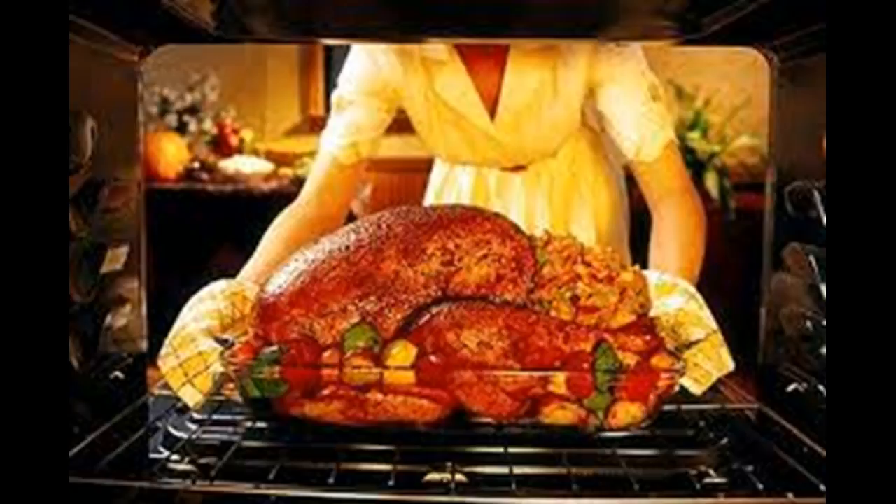Turkey itself poses some challenges in that it's really an odd thing to roast in terms of its shape and the composition of its muscle. The breast, which is primarily white meat, is made for flight — fast-twitch muscles, very lean, they can dry out really quickly. The legs do a lot more work, have more connective tissue, more myoglobin, and need more heat to break down. So you're trying to roast two things at once and have them both be done perfectly.